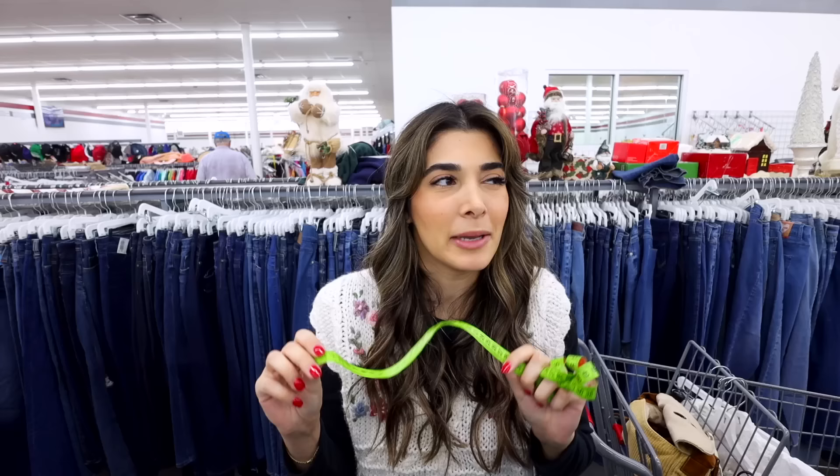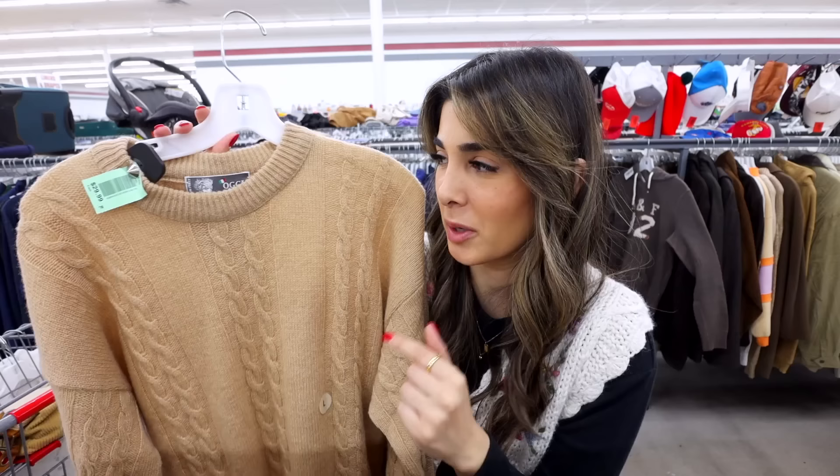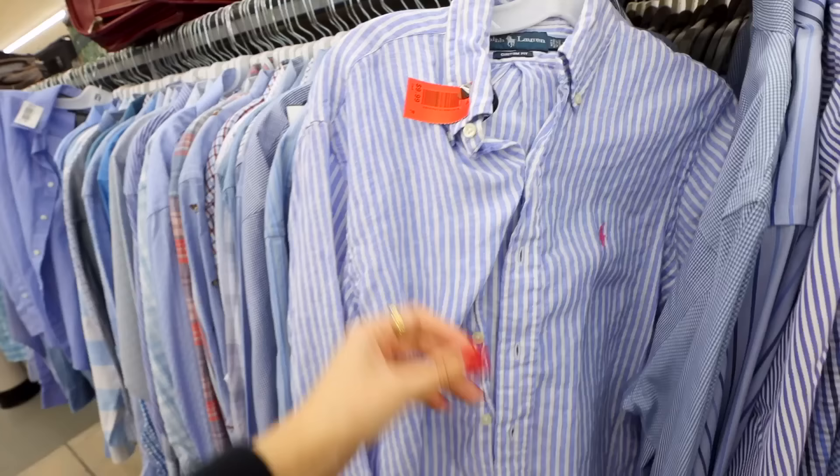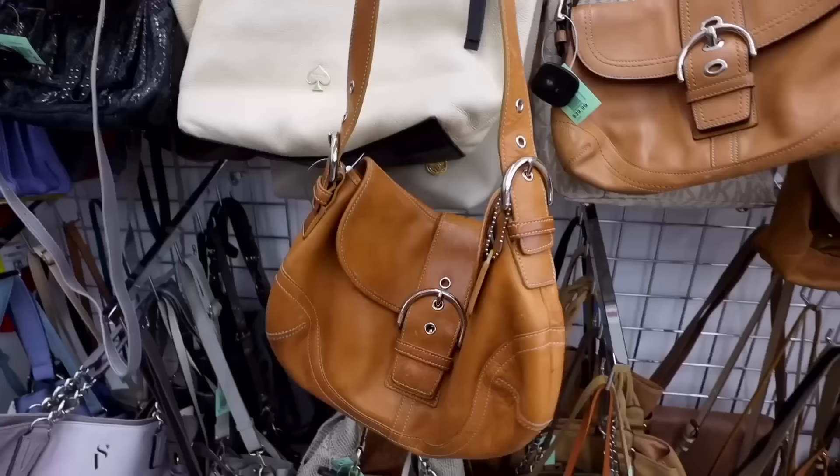I get so many comments from you guys either telling me you have no good thrift stores in your area, you feel like I just get lucky and you can never find anything good at the thrift store. Well, the truth is you're probably just not looking right, babe. By following this guide, hopefully all of you guys can have a really good thrifting experience no matter where you decide to thrift. I'm gonna make it so easy for you - I broke it down section by section and I'm gonna show you how to find amazing gems in every single part of the thrift store.